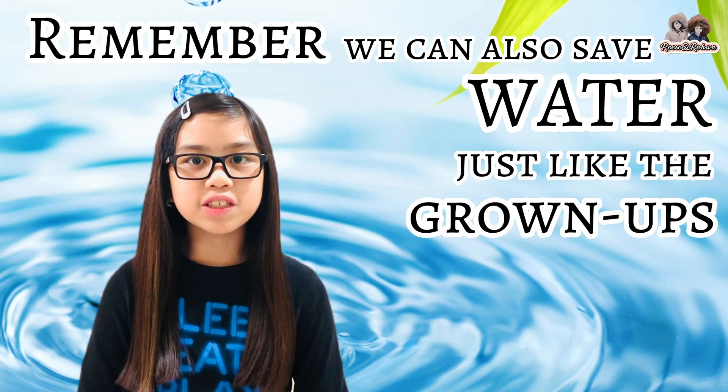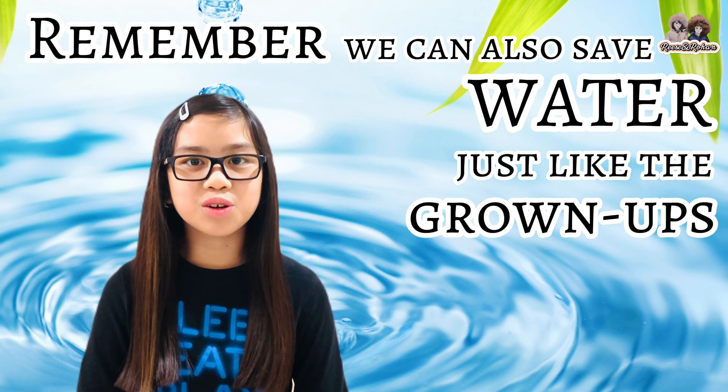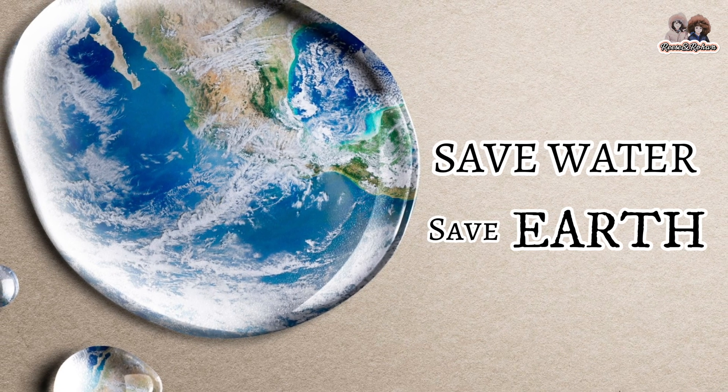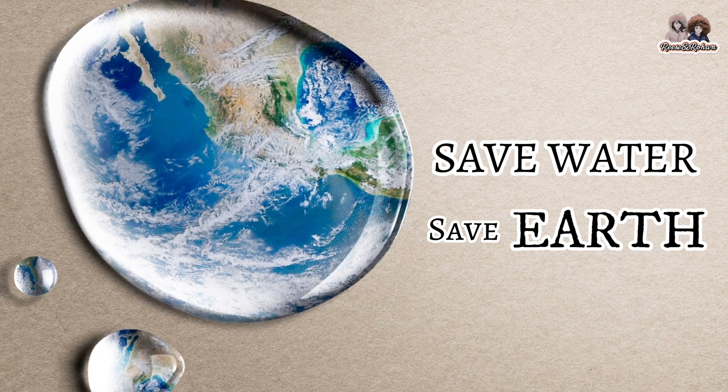Lastly, remember that we can also save water just like the grown-ups. We can all do our part to save water and save our planet Earth.